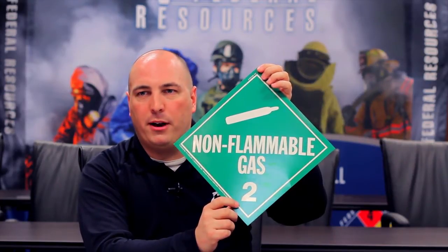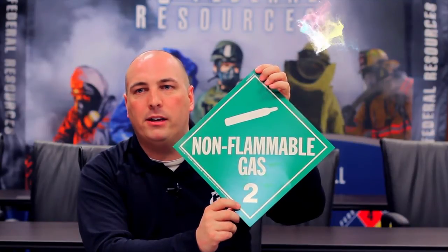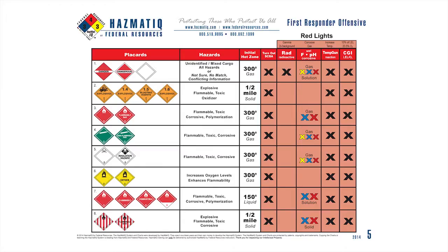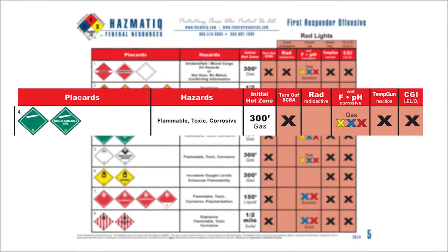As we're responding this month, we get more information and we see this green non-flammable gas placard. Anytime you see a number two at the bottom of the placard, we automatically know that the state of matter is going to be gas. With the nine hazard classes, everything with the state of matter gas is in class two. Using this, we're going to go to chart number five, which is our placard chart, and as we look down the chart we're going to try and match which placard family matches this one. Looking at placard number four, we can see what the hazards are — based on this placard it can be flammable, toxic, and corrosive. By getting more information we've reduced the number of hazards. Radioactives are not there, polymerization is not there, so some of our hazards start to go away.